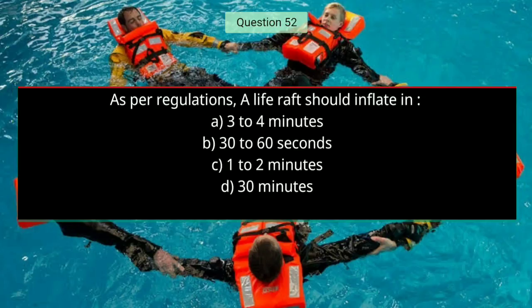Question number fifty-two: As per regulations, a life raft should inflate in — the right answer is B — 30 to 60 seconds.